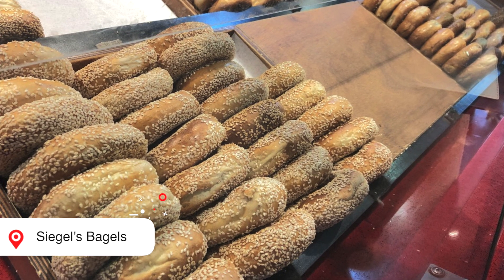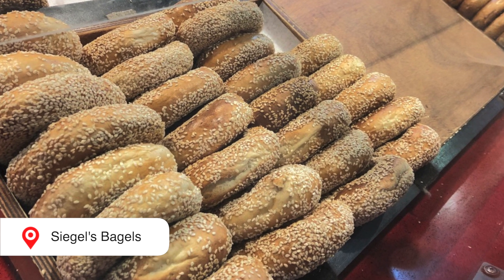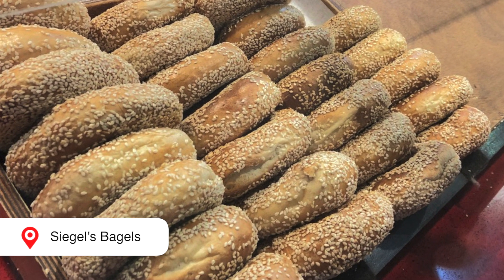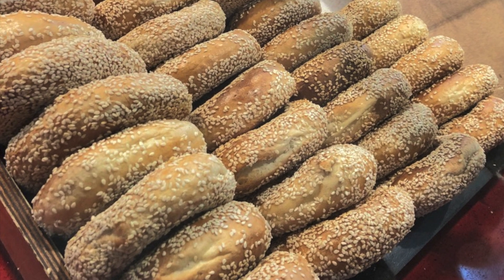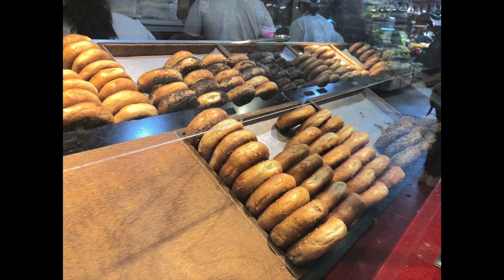Next stop: amazing bagels and cream cheese from Seagulls Bagels. This Vancouver-based Montreal-style bagel shop is iconic. Their bagels are kettle-boiled and baked in a custom 25-ton wood-burning oven. You must try one of the bagels.